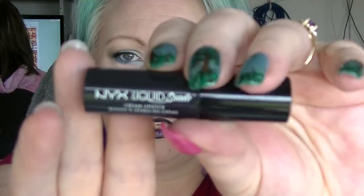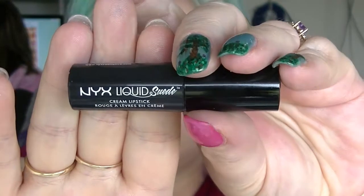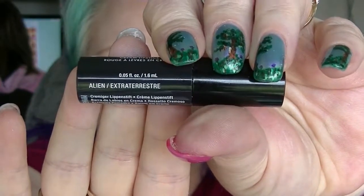The next one I'm going to play around with is from NYX, in their Liquid Suede line. This one is called Alien — it's what I'm wearing on the outside of my lips today. It is a super dark grey lipstick. Super fun to wear.